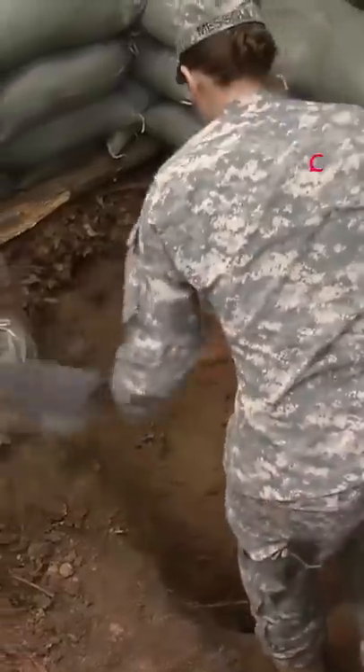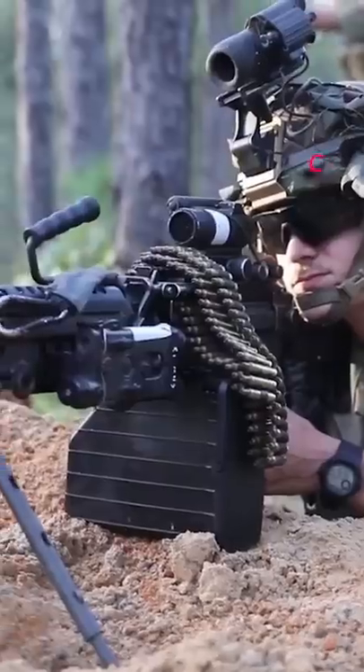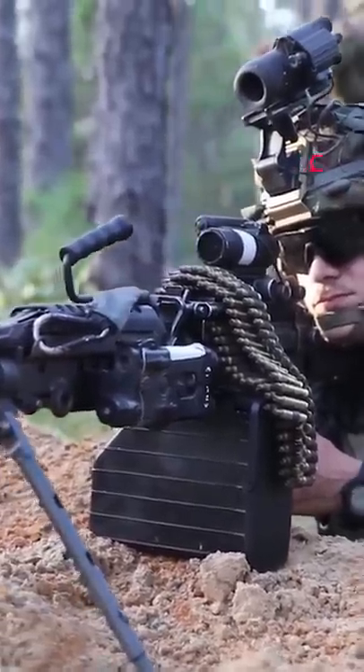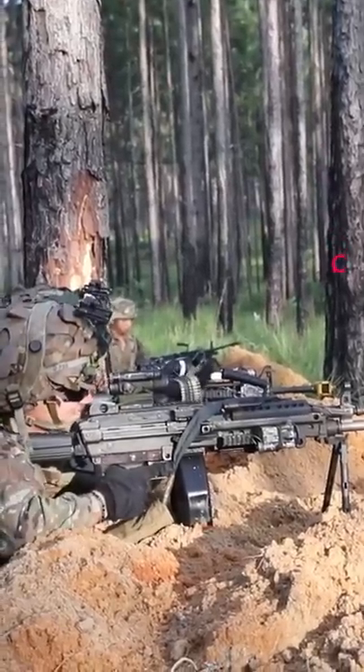The U.S. Army minimum standard for fighting position frontal cover is 46 centimeters of dirt to stop fire from small arms. A hasty fighting position is the quickest field fortification option made using materials at hand, hence the name hasty.